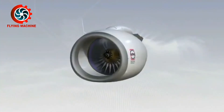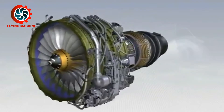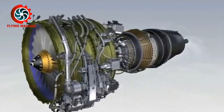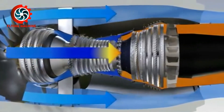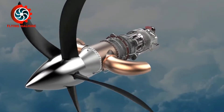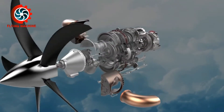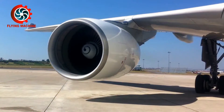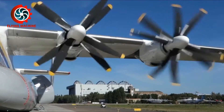The gas turbine engine was first designed by Egydius Elling, a famous Norwegian engineer in 1903. With 11 horsepower, the engine was a great achievement at that time. As technology advances, gas turbine engines now come in various sizes and shapes. The following is an explanation of the three types of gas turbine engines commonly used in aircraft.